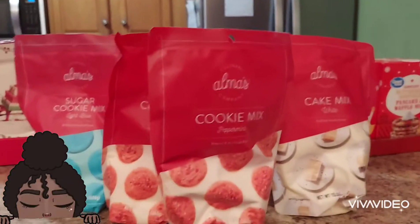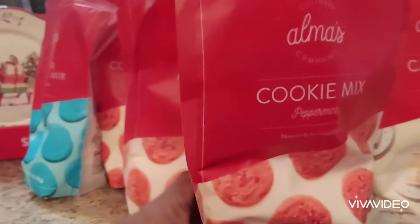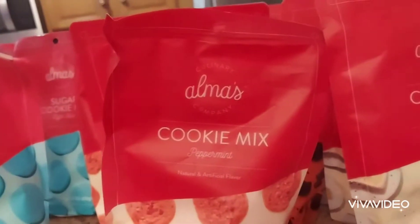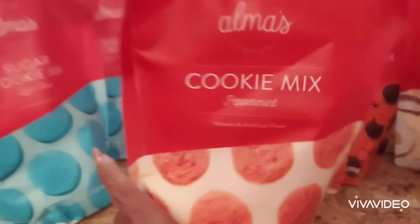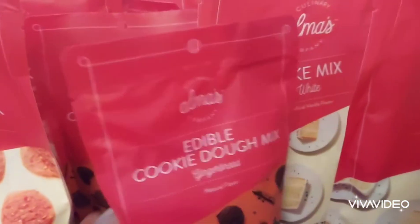We were also fortunate enough to find cookie mixes for Christmas. These cookie mixes last for two years — they have a two-year shelf life. We got sugar cookies, orange, and blue sugar cookies. We also got a peppermint cake mix.